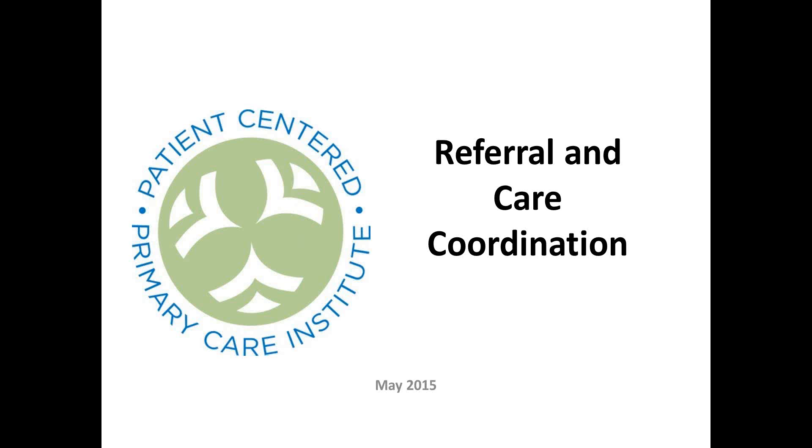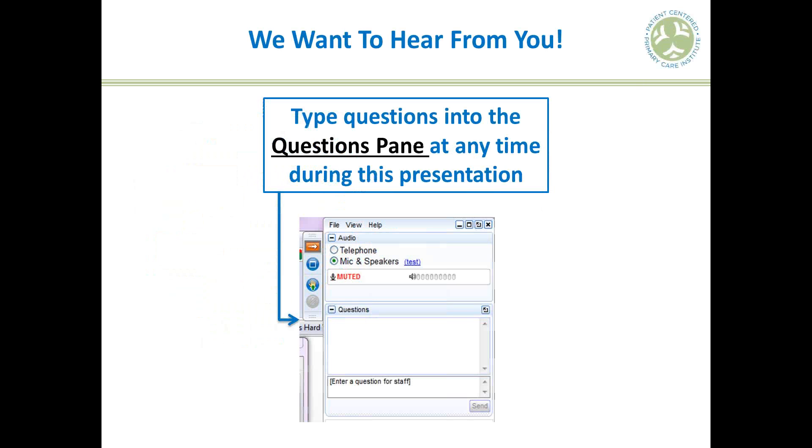Welcome to the webinar. I'm pleased to introduce today's session. Everyone is on mute throughout the presentation. If you have questions, you can type them into the questions pane in the GoToWebinar control panel.